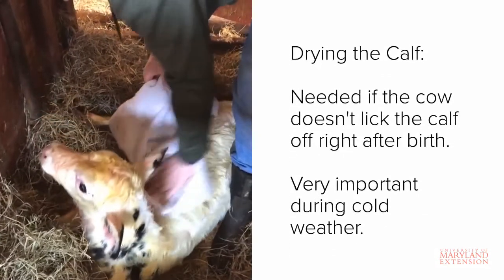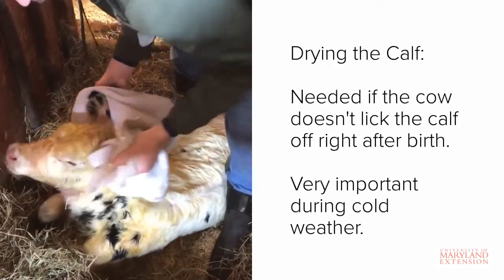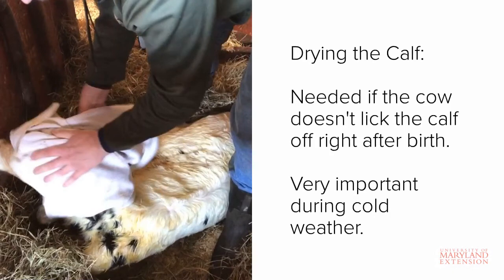Now let's take a look at a few additional management practices that can be incorporated into the newborn calf program. Most of the time, cows will lick and clean off their calves immediately after calving. However, in the event that this does not happen, you should step in to dry the calf. Drying the calf reduces thermal stress and stimulates the calf to become more active. When calving during colder weather, calves must be dried off quickly after birth to prevent hypothermia.